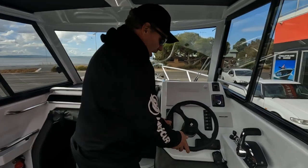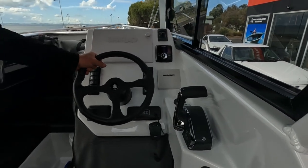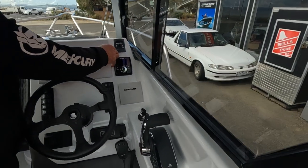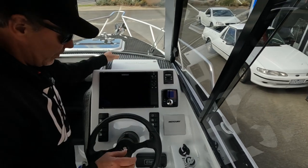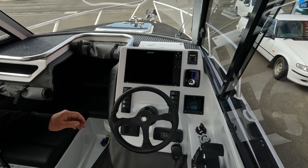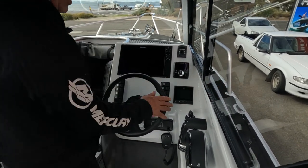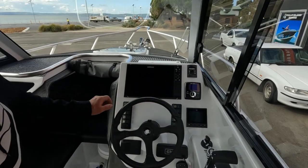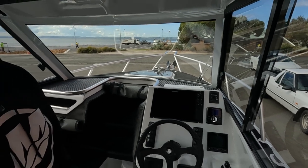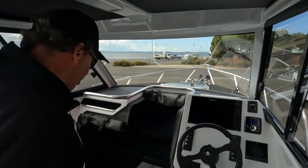Once we come into the helm area, you've got the beautiful new DTS controls for Mercury Marine — very smooth, very sleek and easy to use. Up at the SINRAD product, you've got your 12-inch screen with your 403 vessel view, your zip wakes and all your switch panel — all nice and neat, compact and easy to use. Obviously you've got your UltraFlex hydraulic steering.